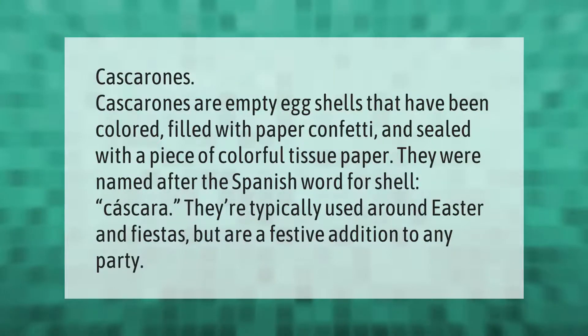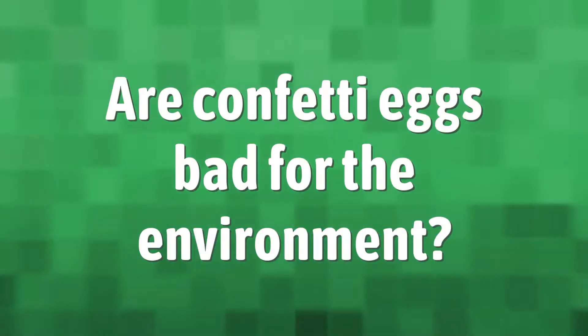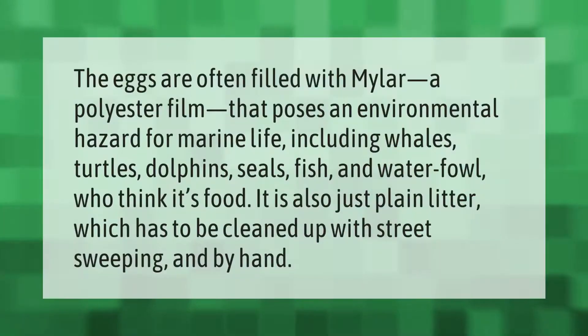Cascaronas are empty eggshells that have been colored, filled with paper confetti, and sealed with a piece of colorful tissue paper. They were named after the Spanish word for shell, "cascara." They're typically used around Easter and fiestas, but are a festive addition to any party.